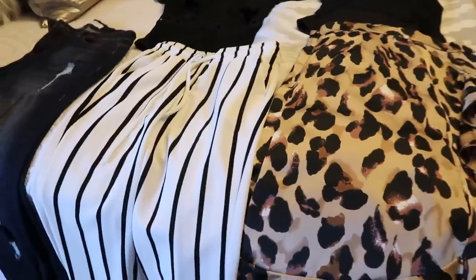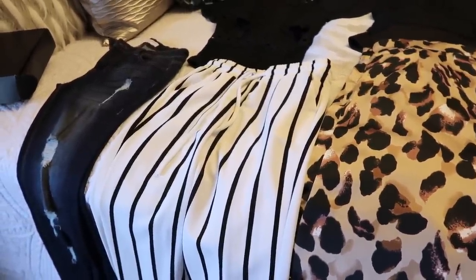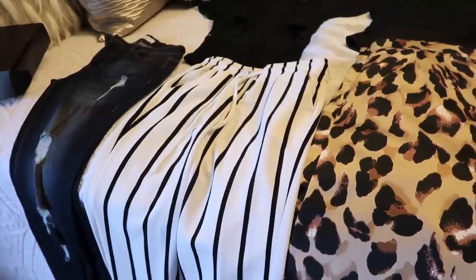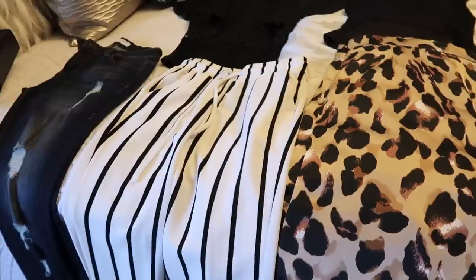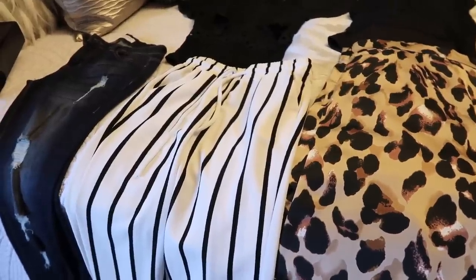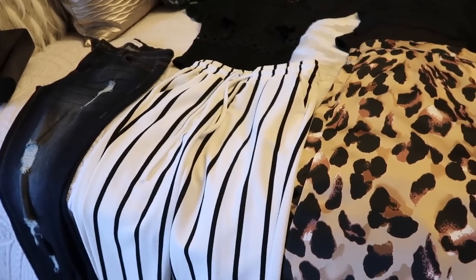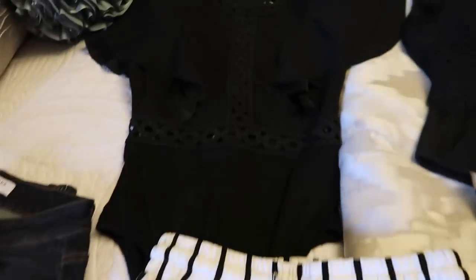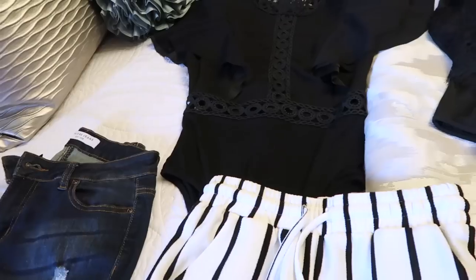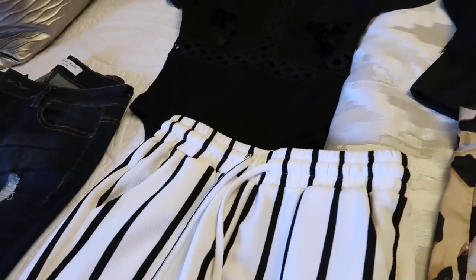I wanted to rewind the clip and show you my different outfit options because the outfit I decided to wear was not my first pick. I ended up throwing it on at the last minute, right as we were walking out the door, because my husband came down the stairs dressed really sophisticated. I had on jeans with this top — I thought it was cute — but he was dressed a little too nice for me to be rocking jeans, so I had to rush back and change.